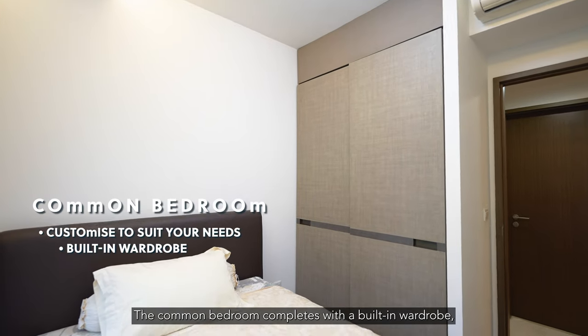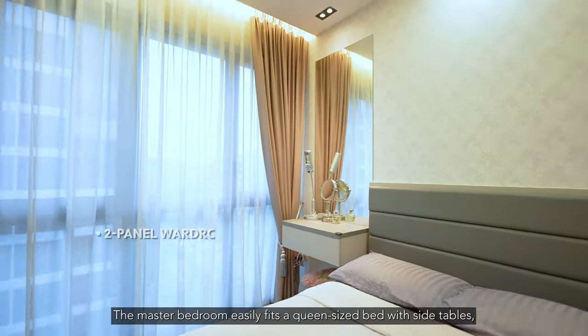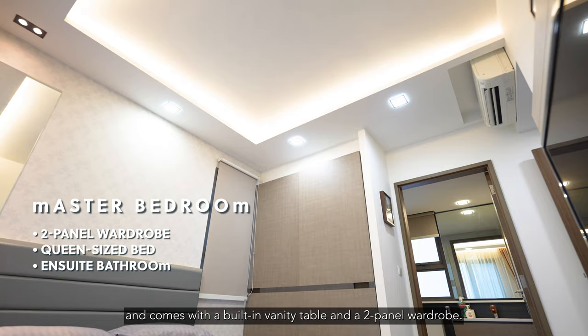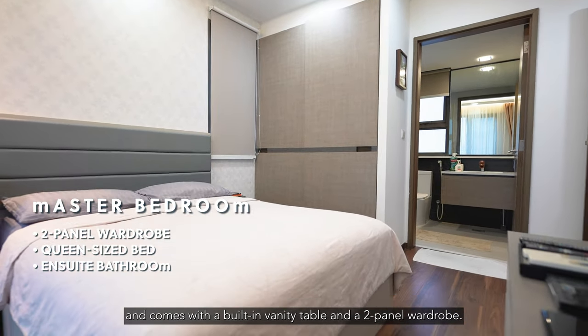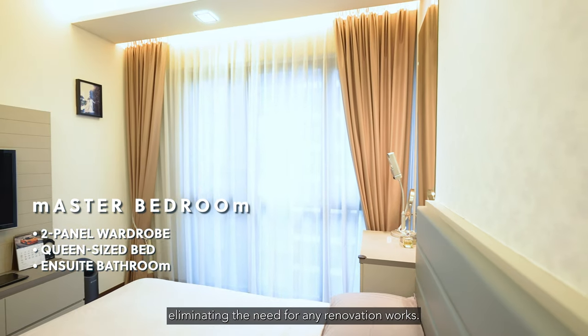The common bedroom comes complete with a built-in wardrobe, offering versatility and comfort. The master bedroom easily fits a queen-size bed with side tables and comes with a built-in vanity table and two-panel wardrobe. The master ensuite is well maintained, eliminating the need for any renovation works.